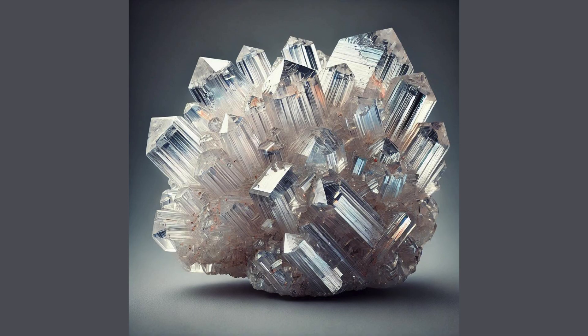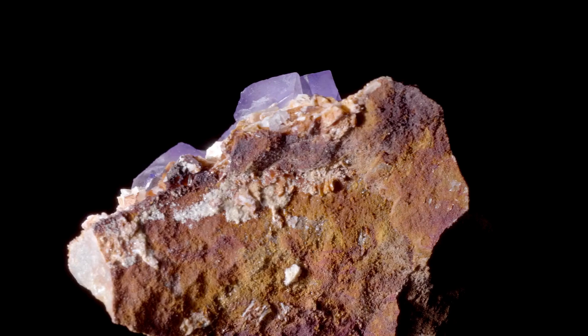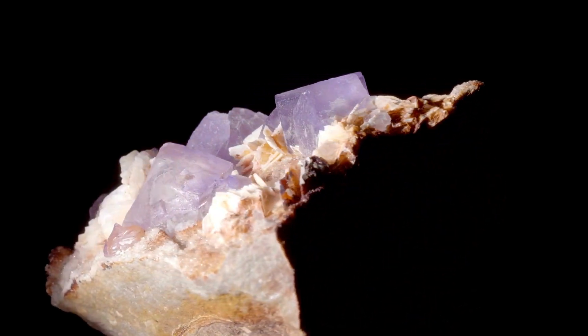The crystals of cirrusite can be prismatic, tabular, or even reticulated, forming intricate lattice-like structures. The specific gravity of cirrusite is approximately 6.5, indicating that it is a very dense mineral.